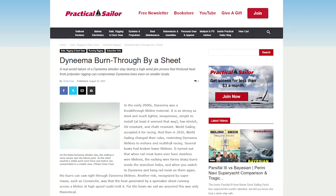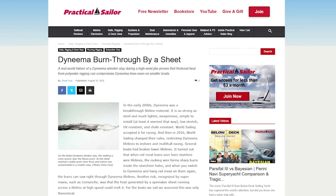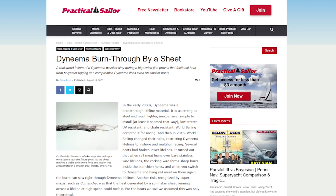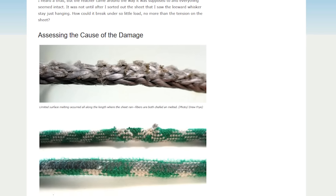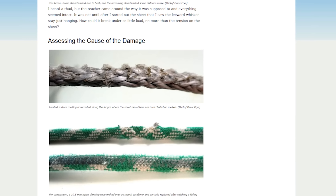If you like speed and IMOCA 60s are just about the coolest things since running backstays for you, I bet you'd also love this article: Dyneema burned through by a sheet. In the early 2000s, Dyneema was a breakthrough lifeline material — as strong as steel and much lighter, inexpensive, simple to install. At least it seemed that way. Low stretch, UV resistant, and chafe resistant.